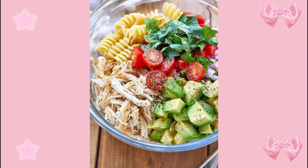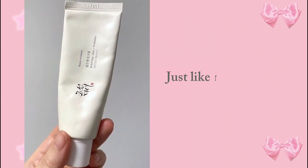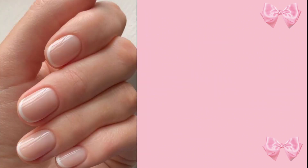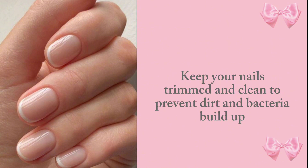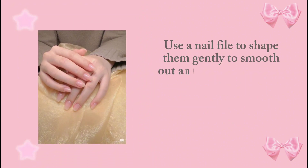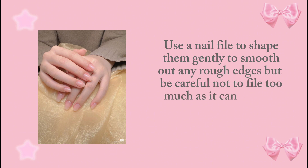A healthy diet rich in vitamins and minerals is also very important. Just like the rest of our skin, our hands also need protection from harmful UV rays. Trim your nails and keep them clean to prevent dirt and bacteria buildup. Use a nail file to shape them gently and smooth out rough edges, but be careful not to file too much as it can weaken your nails. Avoid cutting them too short, and avoid nail biting.